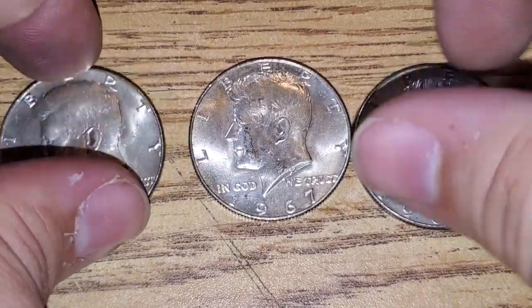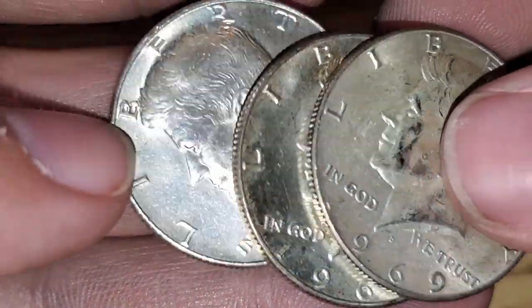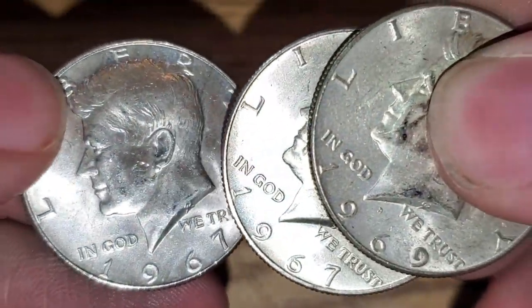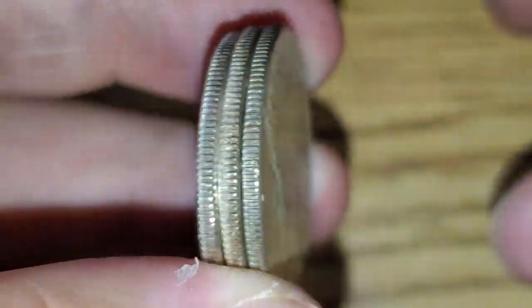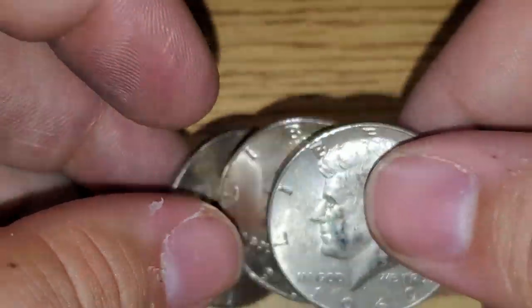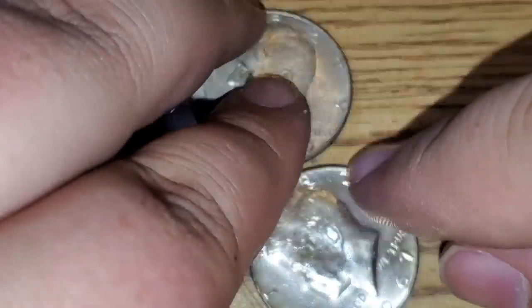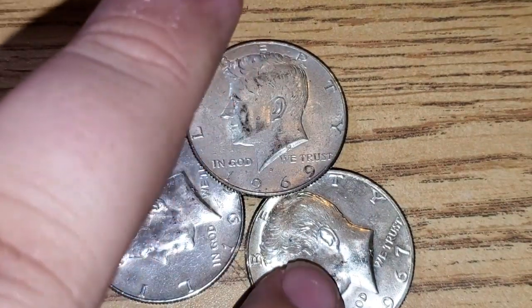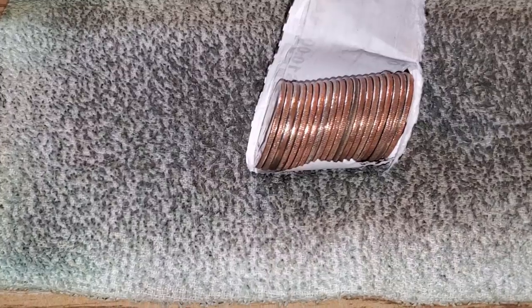That box turned out better than I thought for not having any enders. We got three silvers, all 40 percenters — two 1967 40 silver halves and a 1969 40 silver. Three silvers in box number one. Hopefully we can get some silver in box number two as well.